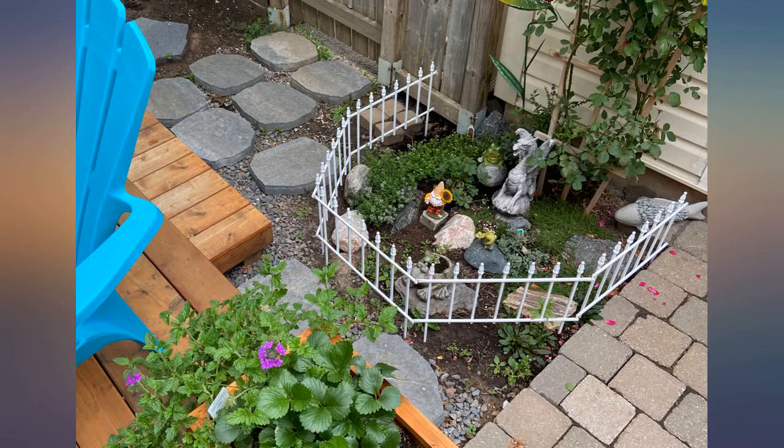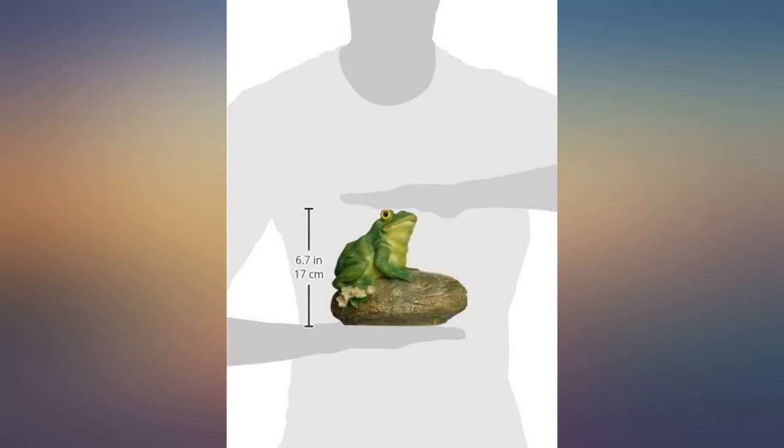I wanted a frog to stand watch by my koi pond so I ordered this guy. I am pleased with the quality and realism of this product.